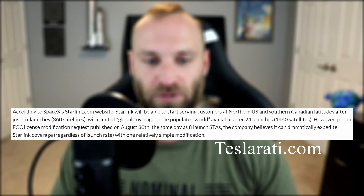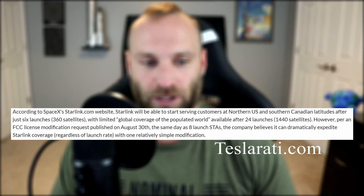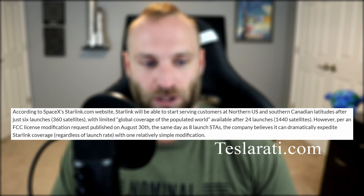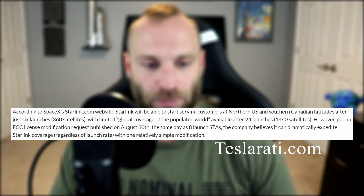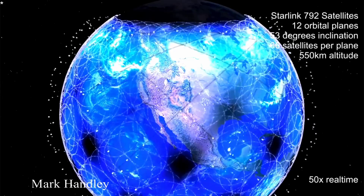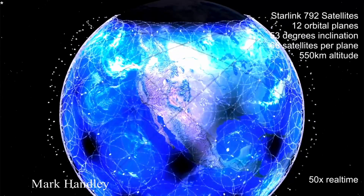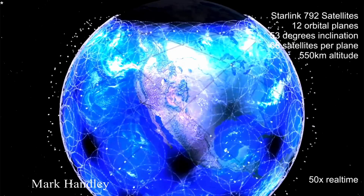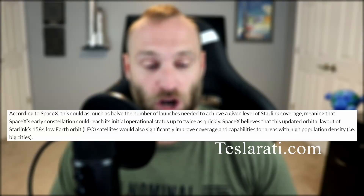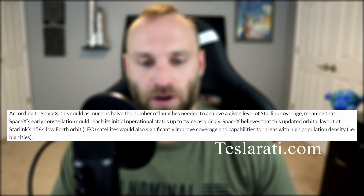SpaceX simultaneously requested that the FCC modify its current Starlink application to permit a slight change in orbital characteristics that would drastically improve the broadband satellite constellation's coverage in its early stages. Until recently, Starlink was poised to begin providing services to northern US and southern Canadian regions after only six launches or 360 satellites, with limited global coverage around 24 launches or 1,440 satellites in orbit. Per an FCC license modification request published on August 30th, SpaceX believes it can dramatically expedite coverage by adjusting satellite orbital planes — deploying Starlink satellites to three separate planes during each launch — cutting the launches needed for equivalent coverage in half.